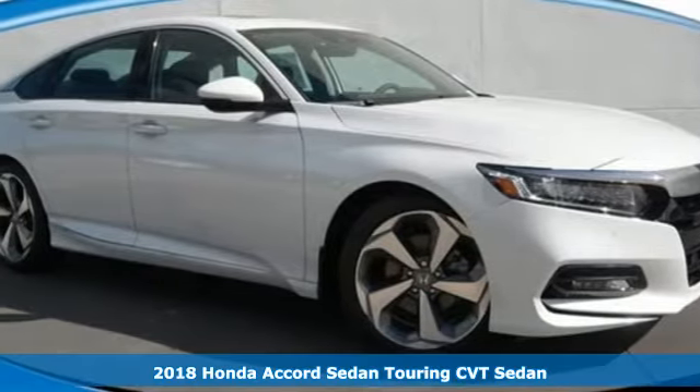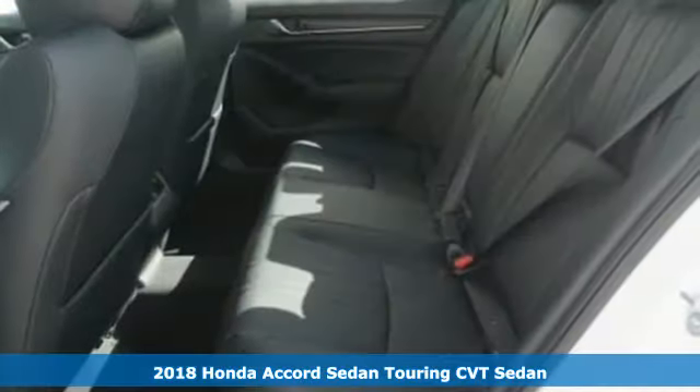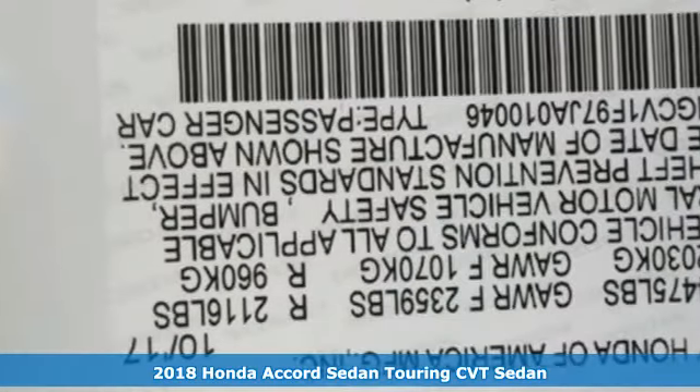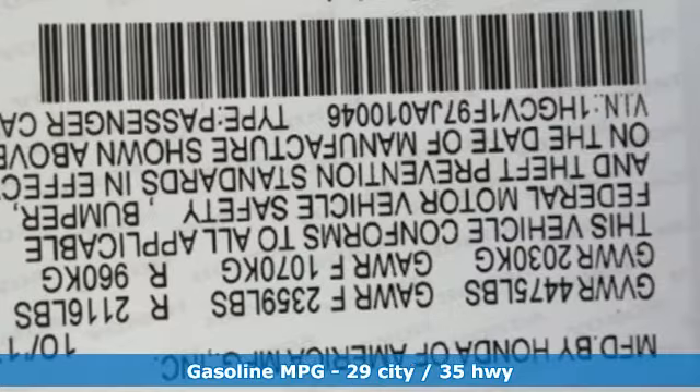It's a 2018 Honda Accord sedan. Honda's flagship car isn't just a vehicle, it's a legacy. You'll look forward to every drive with features like these.